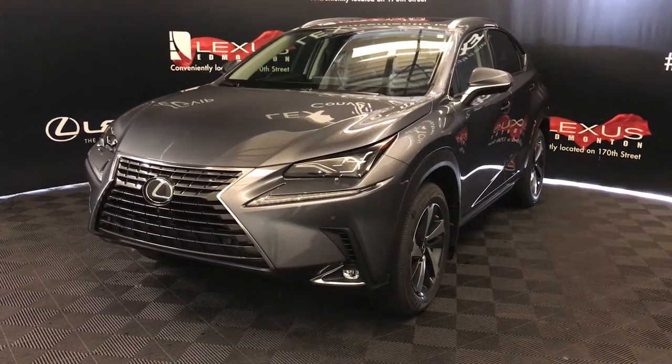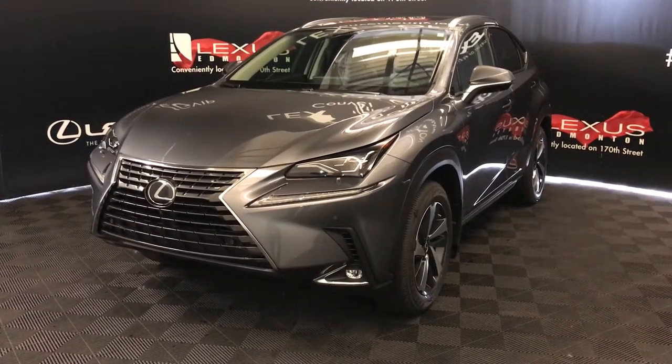Welcome to Lexus of Edmonton. We're located off of 111th Avenue, 170th Street, Edmonton, Alberta.